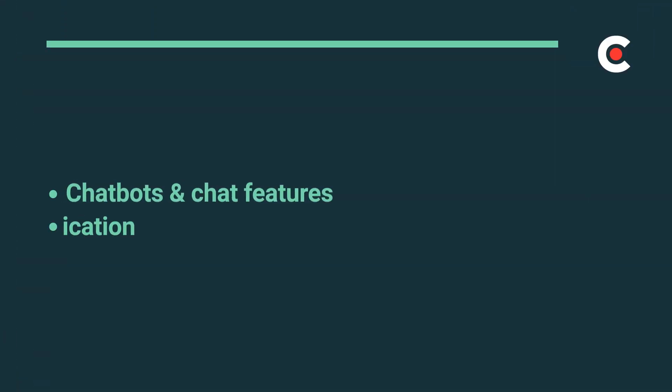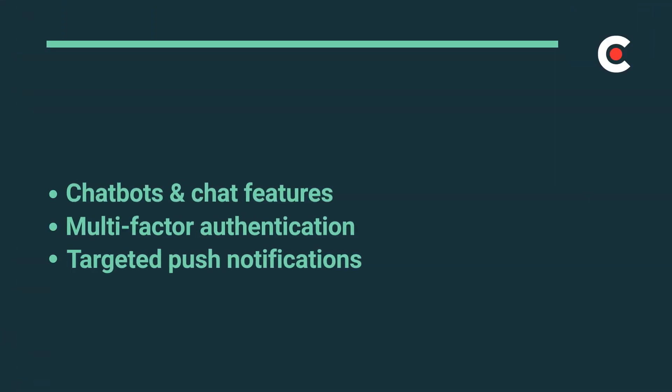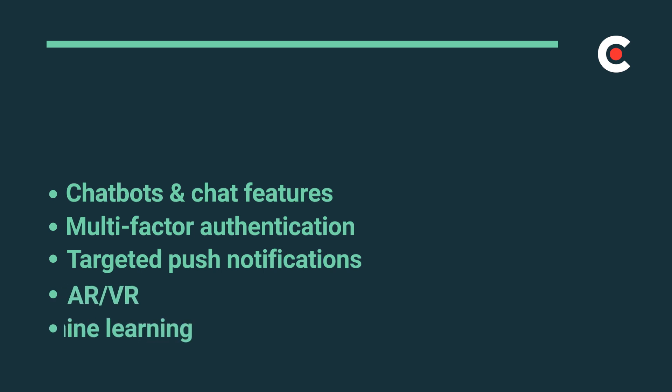Right now, some of the most popular app features are chatbots, multi-factor authentication, targeted push notifications, AR, VR, and machine learning. While these features are likely a worthwhile investment, they're likely to drive up the price.